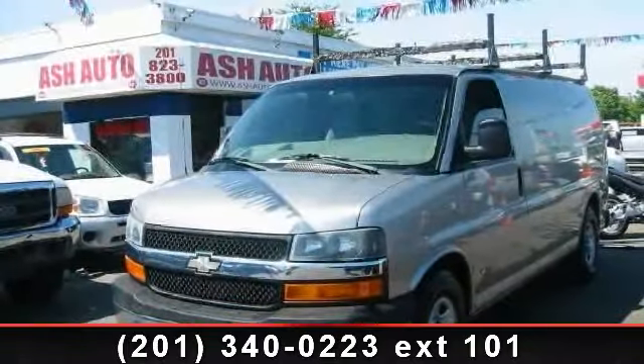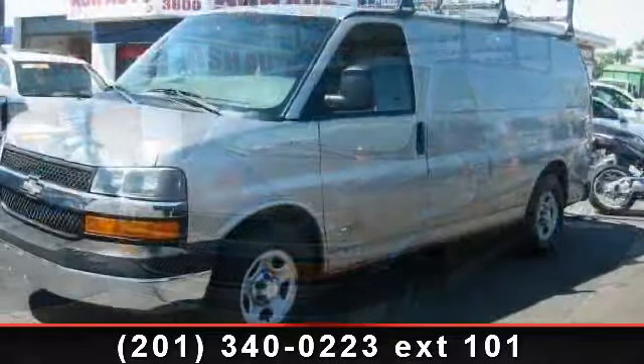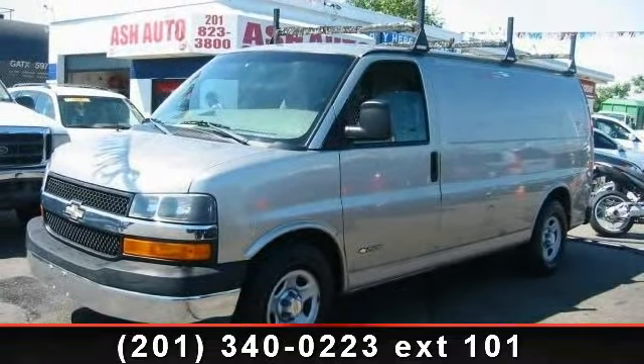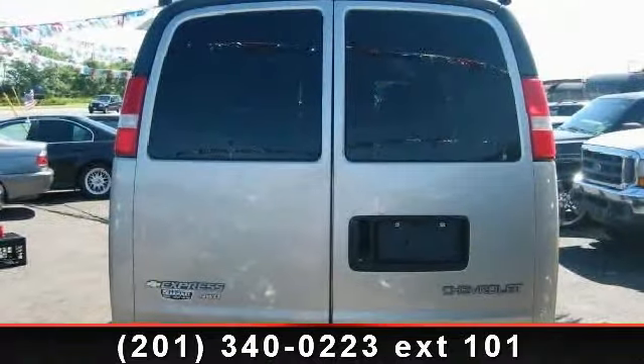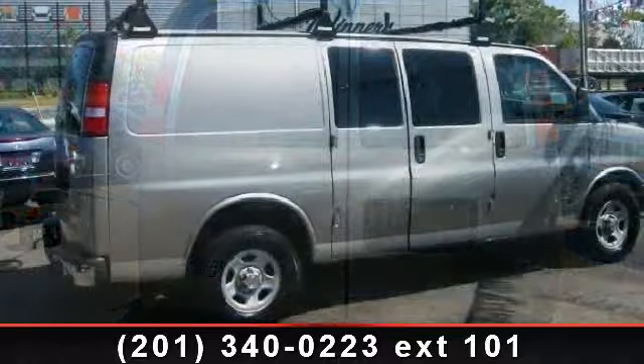Presenting the 2003 Chevrolet Express Cargo Van. This may be the set of wheels you've been looking for. This vehicle comes with a reliable 8-cylinder engine connected to a smooth-shifting automatic transmission. This vehicle's top features include ABS,